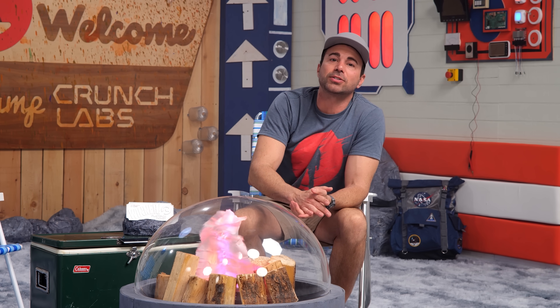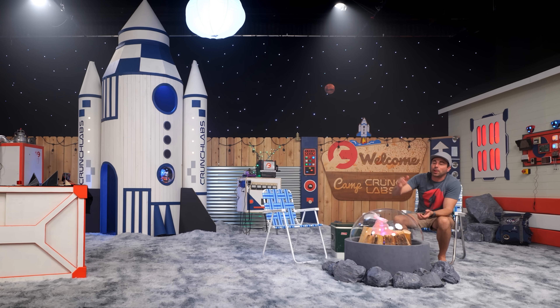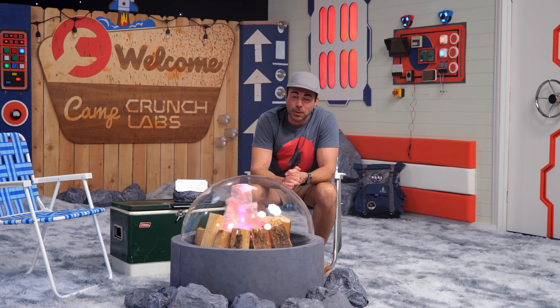This year, it's not just Camp Crunch Labs — it's Space Camp Crunch Labs. And that means each week, I pack up my backyard to visit a new planet in the solar system and share some juicy nuggets of celestial information. The best part about doing camp in space? No mosquitoes.